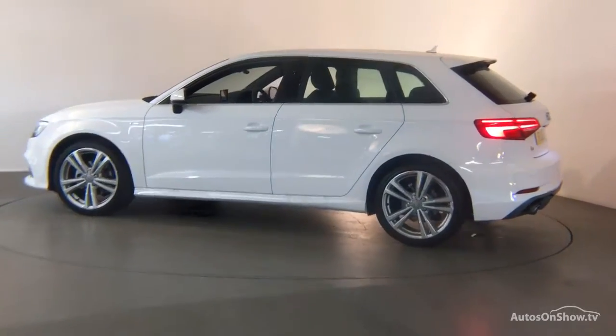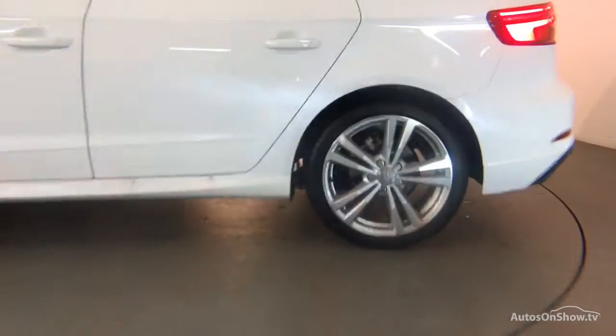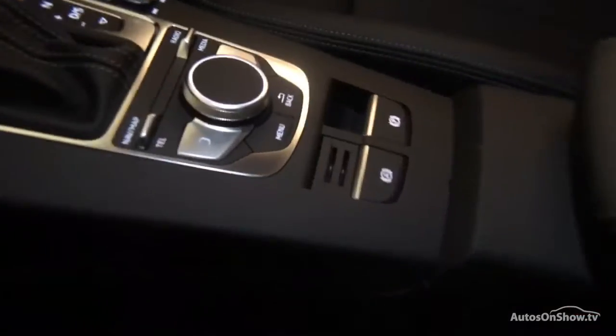Only when it has passed all of these will we move it on to conduct a thorough road test. Any dents, bumps or scuffs are removed by technicians using state of the art technology.